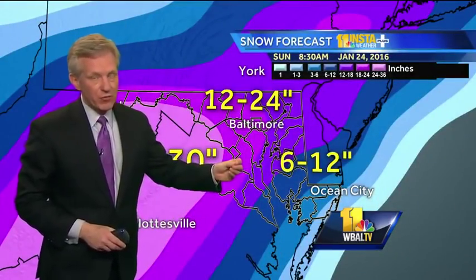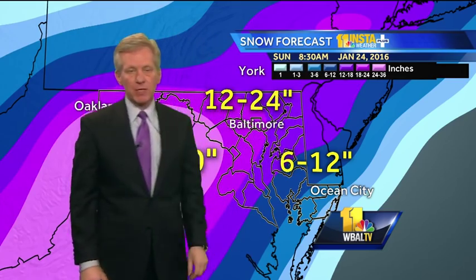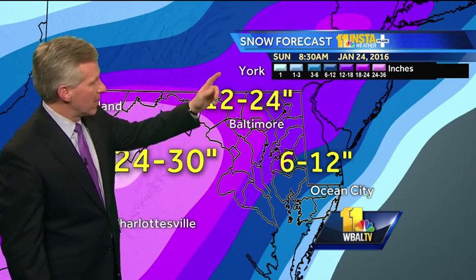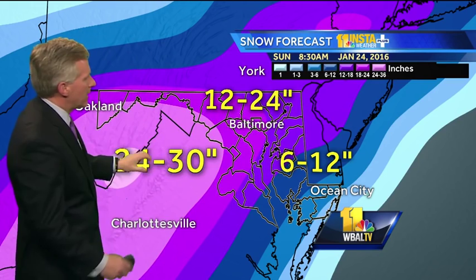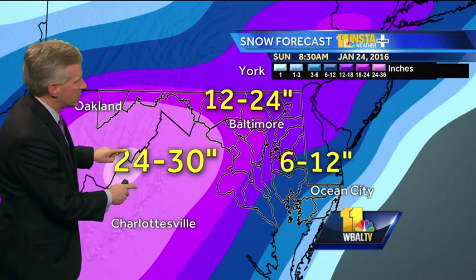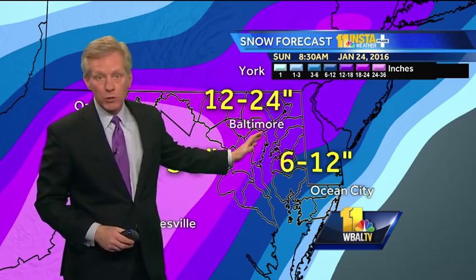If it stays on that track, then we are on the colder western side where a heavy snowfall is possible. Keep in mind this goes through early morning Sunday, meaning beginning Friday night through all day Saturday, Saturday night, with the last flakes falling sometime early Sunday morning. By then we could have 12 to 24 inches of snowfall west of the bay, and 24 to 30 inches out in the Blue Ridge Mountains of Virginia — that's where the heaviest part of the storm will be, at higher elevations where it stays all snow.